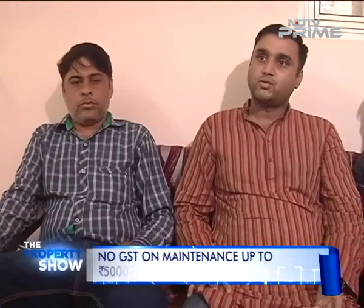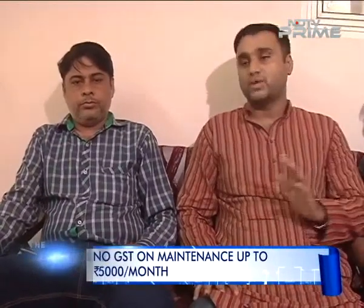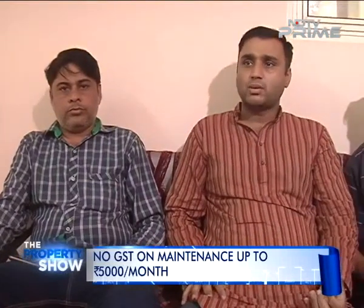Only if you are paying more than 5000 rupees per month in maintenance charges does GST come into picture — else not. And there is no member of this society who has paid more than 5000 rupees. That means Supertech is only making a profit. So this is a big problem.